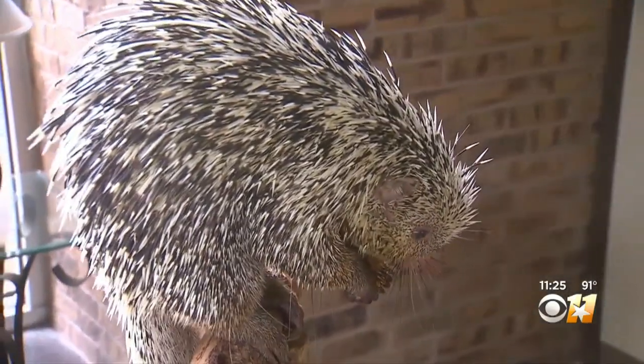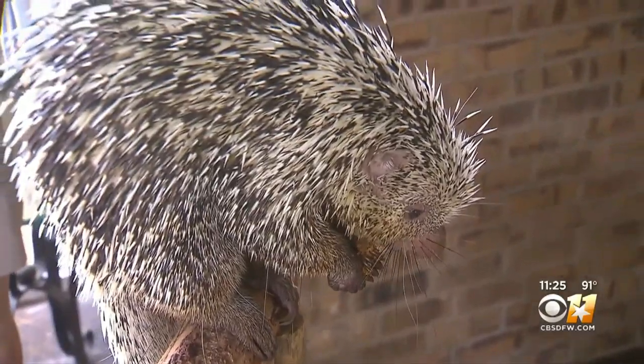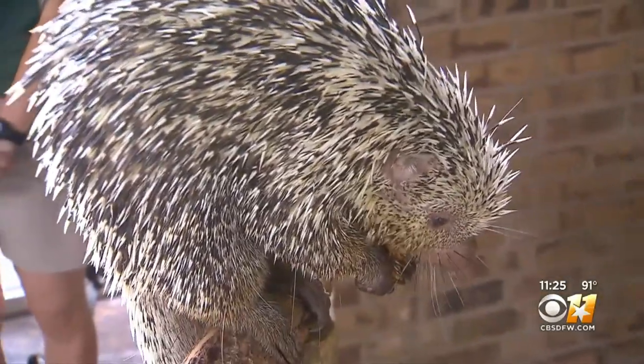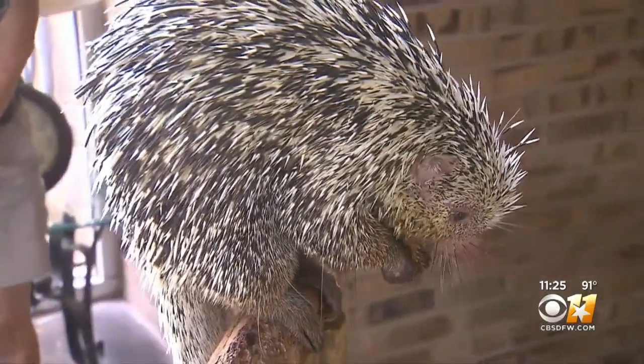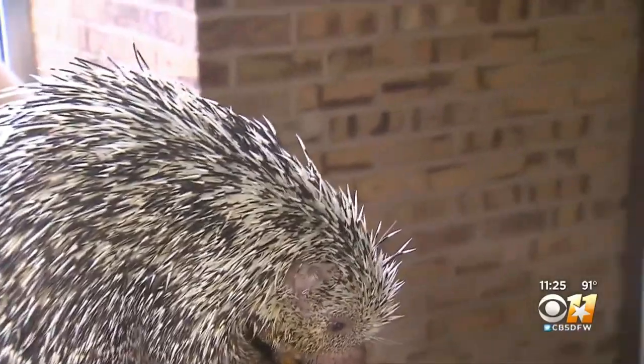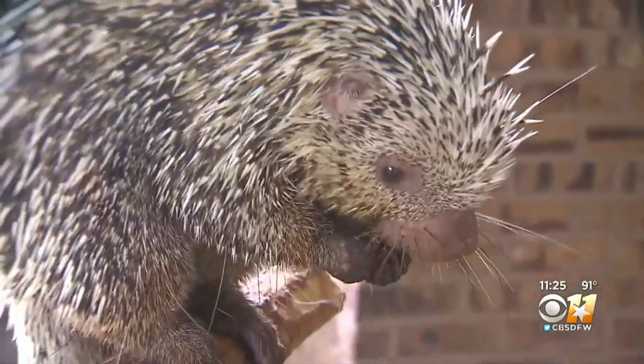Some monkeys have prehensile tails for the same reason — just to prevent falling. And what kind of stuff does she eat up in the trees? Mostly fruits and veggies and plant material. She's strictly vegetarian. And where would we find her in the wild? In the wild they're found from Mexico all the way down to South America.